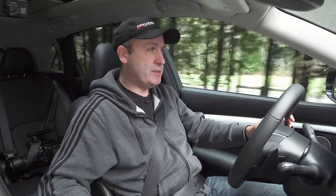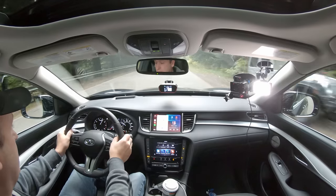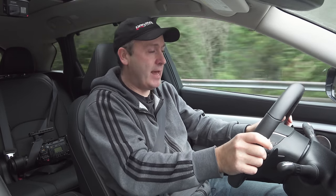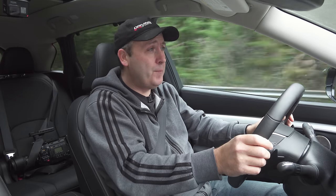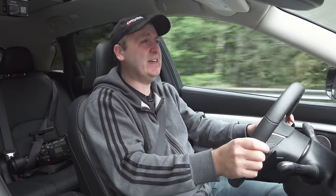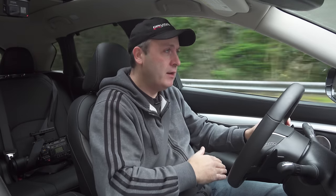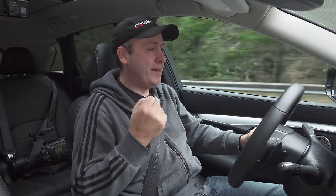Tipping its hat to performance, this does come with paddle shifters. Even in sport mode, it's kind of lazy because it's just a continuously variable transmission emulating gears. It's fairly quick to shift, but you don't get that satisfying ka-chunk. It kind of rolls into each gear — it's just lacking.